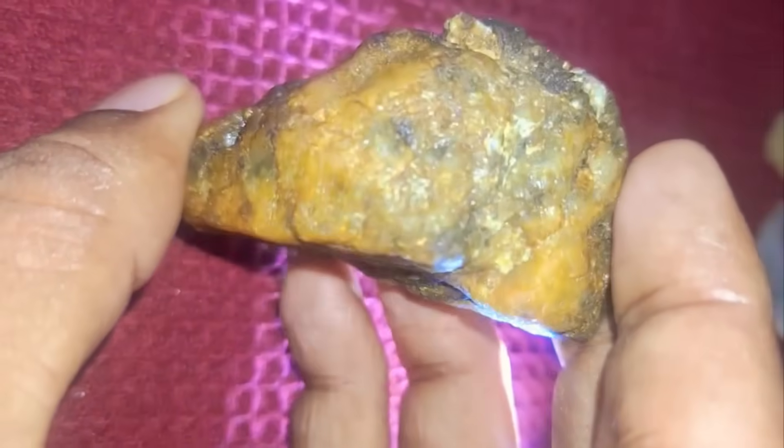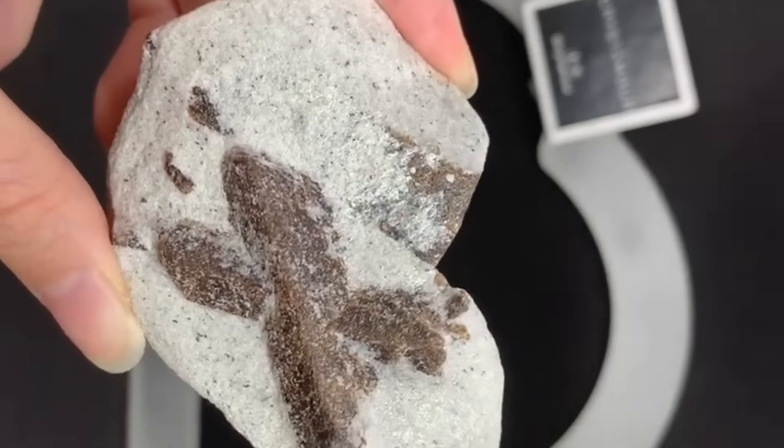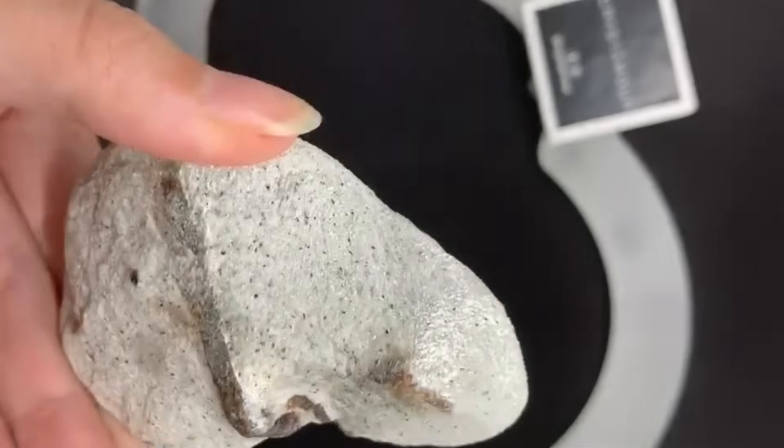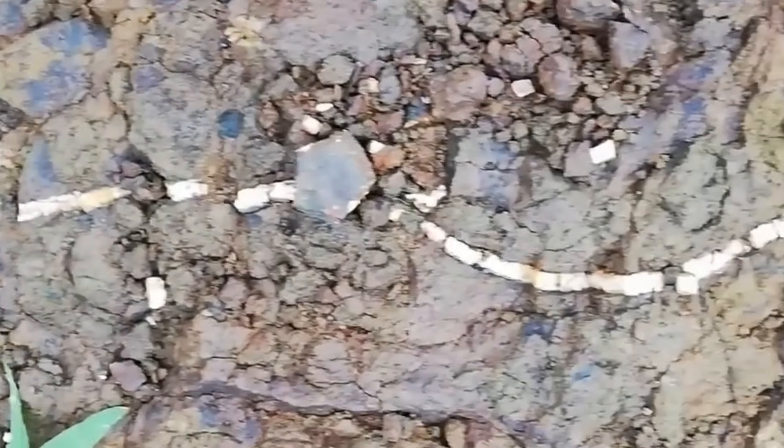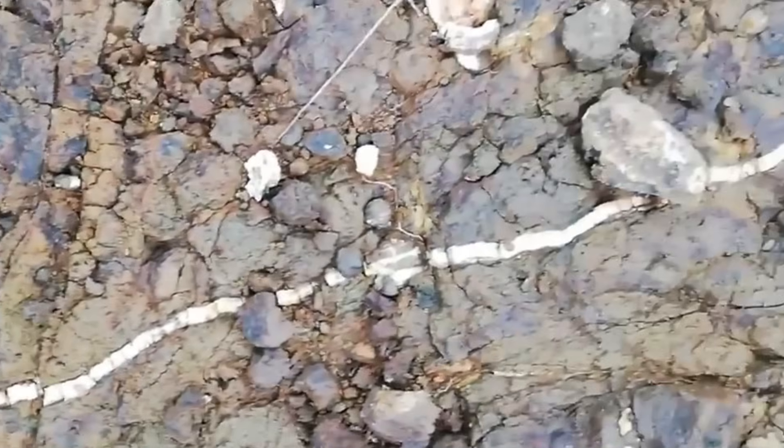Today, we'll decode that map. Here are 10 rock patterns that secretly lead you to gemstones. Number 1: Vein Patterns. Imagine hiking along a rocky path and noticing a stone sliced through with a pale, jagged streak. It looks like lightning frozen in stone.